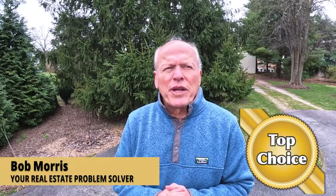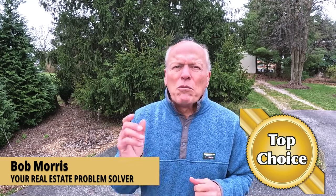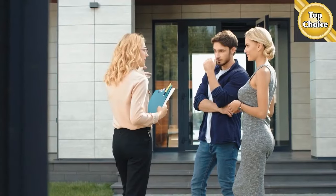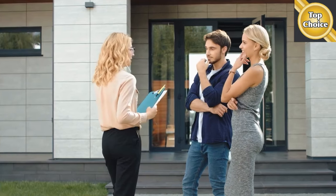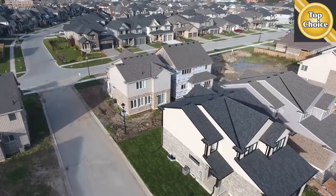Over the years, I've worn lots of hats in the real estate industry. I'm going to share what they were, what I've done, and most importantly, how that can benefit you. I bought my first house while I was still in college — yes, I've been a first-time homebuyer, and I know what that feels like. I've developed systems to take the anxiety out of the process so that it's a more enjoyable experience. Six months after my first house, I bought my first duplex and fixed it up. What a learning curve that was.